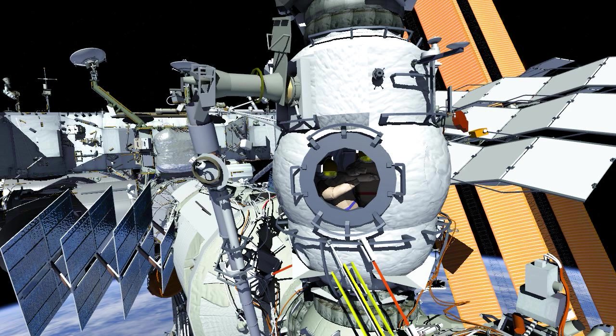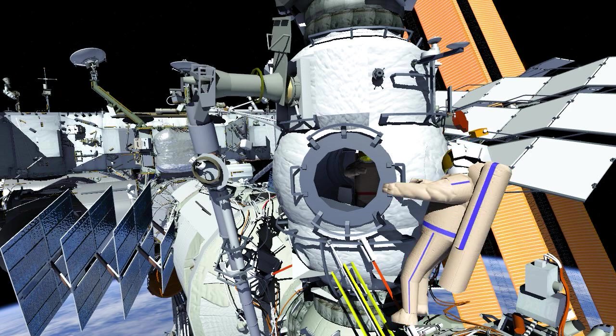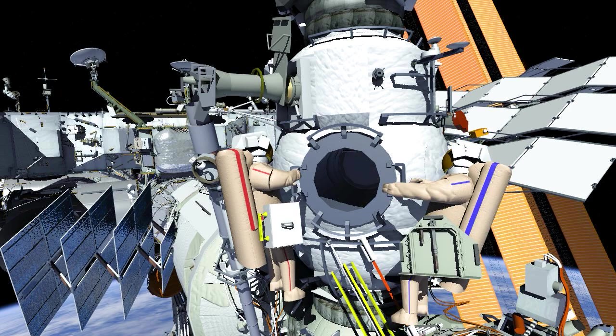Russian Spacewalk 56 will be conducted by Sergei Prokopiev, EV1 in the red stripes, and Dmitry Patelian, EV2 in the blue stripes. Anna Kakina will assist as IVA and European Robotic Arm ERA operator.